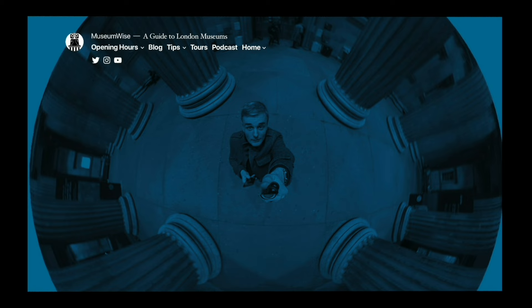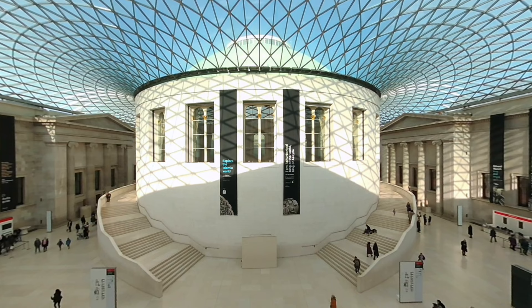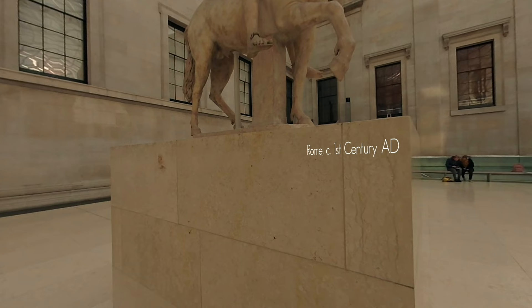Hello and welcome to Museumwise, a guide to London museums and beyond. My name's Paul MacLean and today I'll briefly take you through a handful of highlights at the British Museum. The British Museum is my favourite place. It holds more than 8 million objects from around the world, for the world, and only about 10% are on display at any point — a bit like a giant archaeological iceberg, though quite a spectacular iceberg.